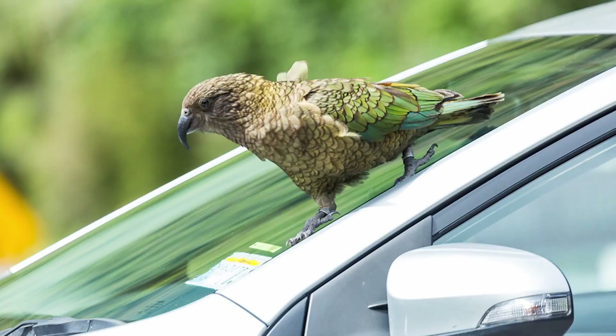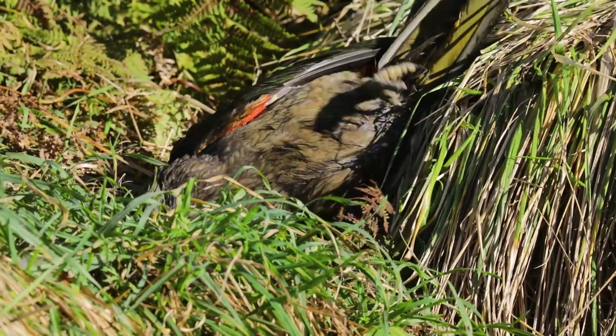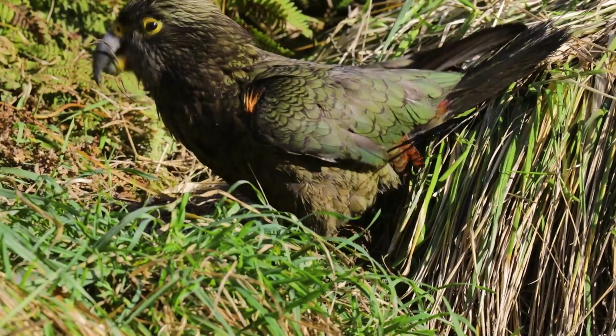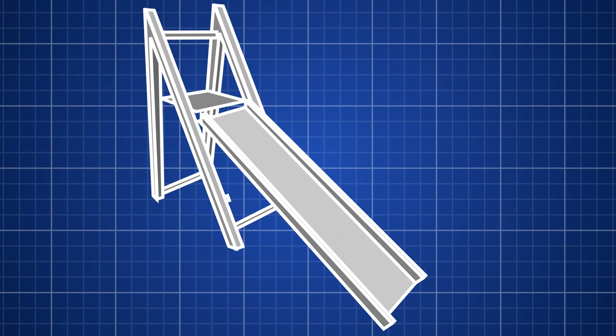We have seen Kea sliding and rolling down hills during play, so we are hoping they will have a similar reaction to this. Our plan is to have a short metal slide with wooden barriers down the sides to keep it stable and a platform on top that they can stand on. We'll build a little ladder with different rungs so we can hook the slide up and adjust it to different angles. We'll also add a hose underneath to run water to the top and make it a little more slippery.